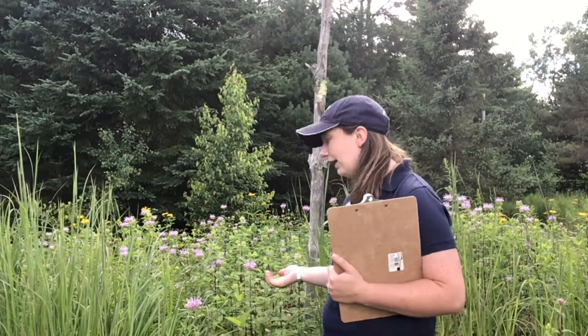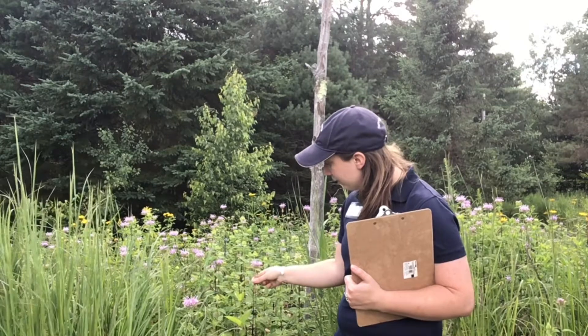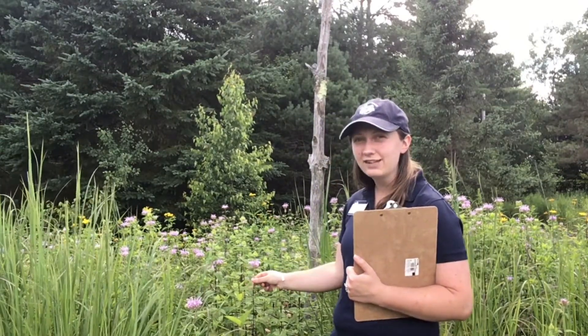Plants are super diverse and the best way to discover all the unique features they have is by observing them. Even plants you see every day may have really cool adaptations you've never noticed before. I've been looking at this wild bergamot for a while and I'm noticing that it's got a dark purple stem that's flat on all four sides like a square.